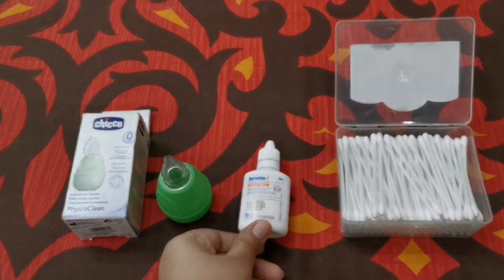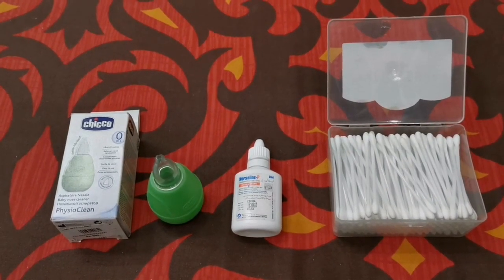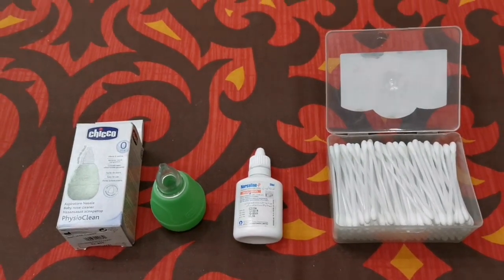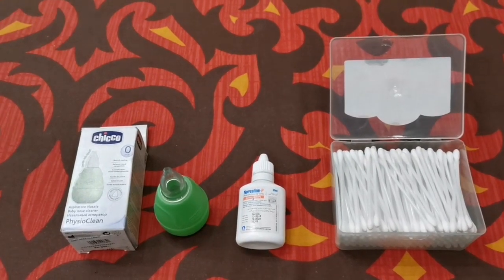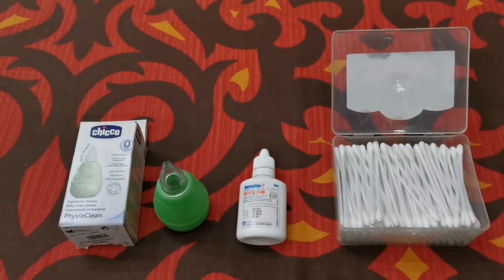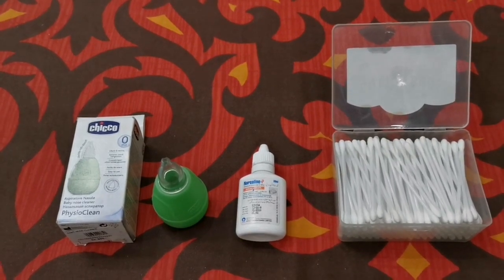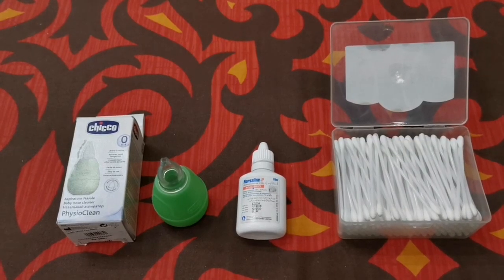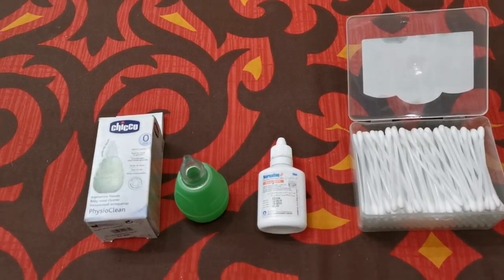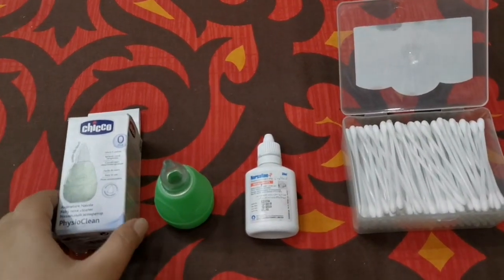What the saline drops do is break down and liquefy the mucus, clearing the airway so the baby can breathe better. Newborns are obligate nasal breathers — they breathe through their nose. By three to six months they learn to breathe through their mouth, but before that they cannot. So if the nose is stuffy or clogged with thick mucus secretions, it becomes very difficult for the baby to breathe.